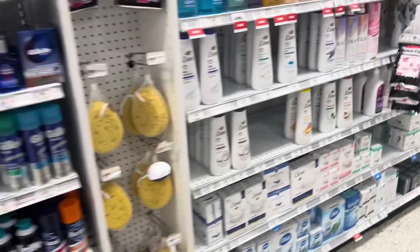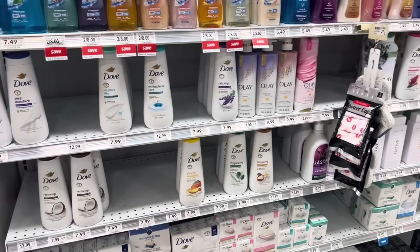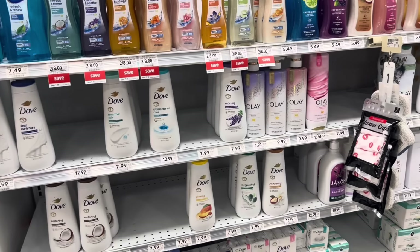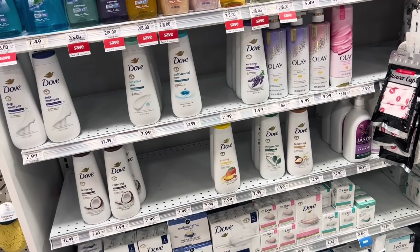I want to share this amazing deal I saw in the weekly ad, especially if you need to stock up on personal care items like Dove or Tresemme. There's a promotion going on — when you spend $15, you're going to get a $5 Publix gift card, or I believe it might just deduct $5 off.